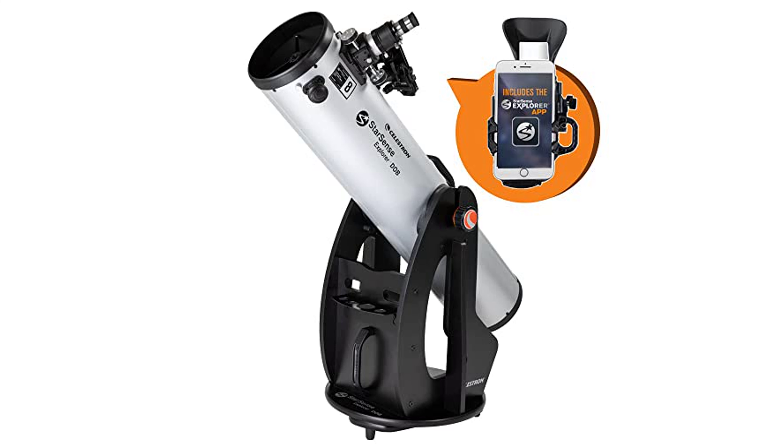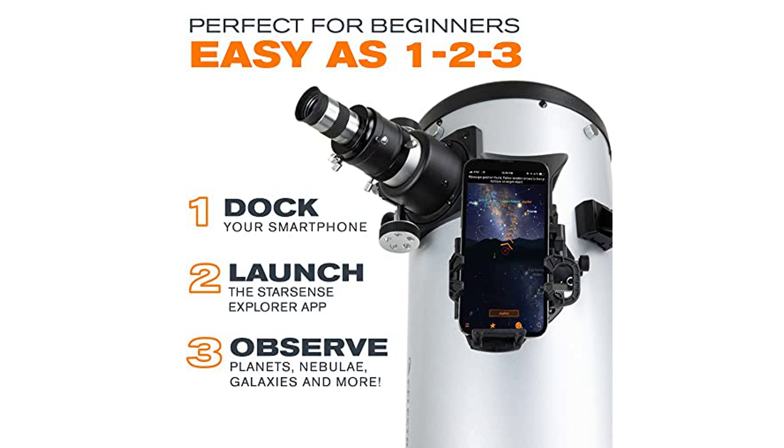With its large 8-inch primary mirror and highly reflective coatings, this Newtonian telescope has significant light-gathering ability, delivering impressive views of the universe, especially from dark sky locations. The telescope offers detailed views of celestial wonders like the Orion Nebula, the Hercules Cluster, and the Andromeda Galaxy.